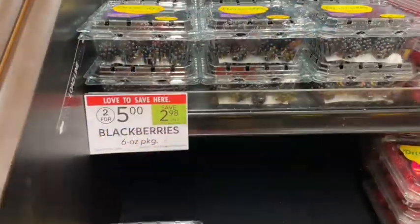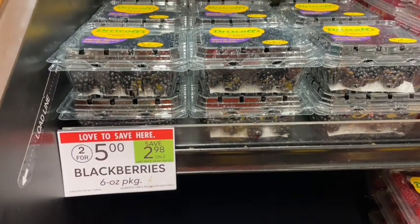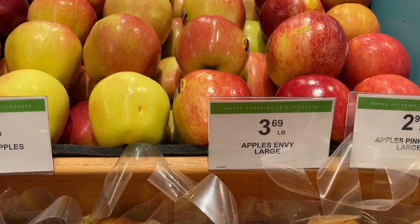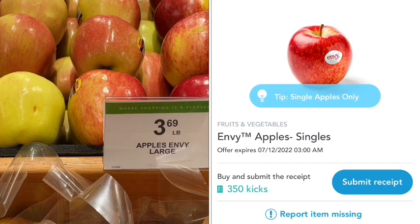We also have blueberries three for $10 for the 11-ounce cartons, and blackberries two for $5 — all really good deals for healthy options. Next we have Envy apples at $3.69 per pound, so you only pay for the weight you actually buy. On Shopkick there's a rebate for 350 kicks back, giving us about $1.40 back — so depending on the size of your apple, you could get these completely free.